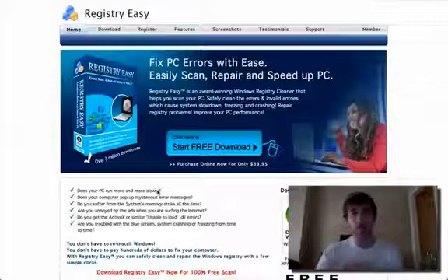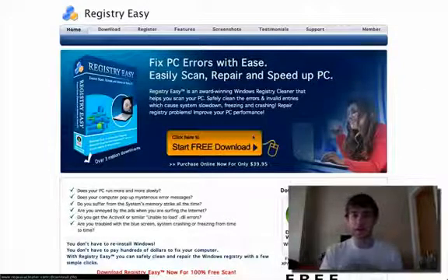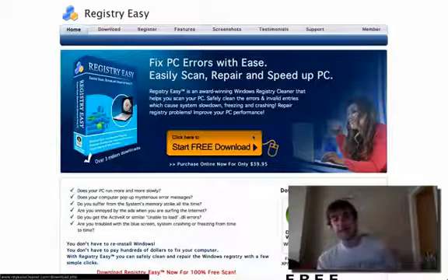As you can see on this site, all you got to do is go right here where it says 'click here to start free download.' It's just the best — I highly recommend it.